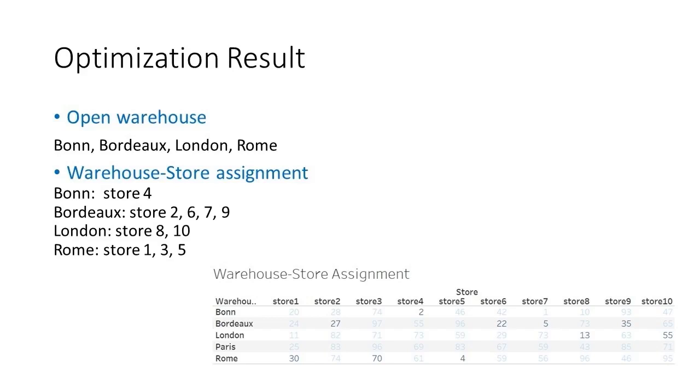The warehouse optimization location model can also be applied to many other problems in retail, manufacturer, supply chain, hospital industry, and so on. If you need a customized decision optimization model, contact the team at Cresco International.